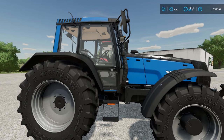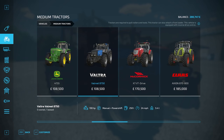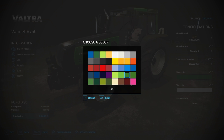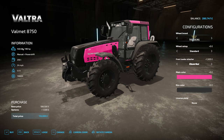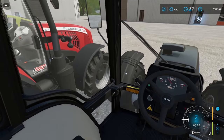Next we have another 1990s tractor — this is a Valtra Valmet 8750. I believe this is pretty much the equivalent to that John Deere; they are both £108,500 with the same horsepower. You can put a front loader on this one. You can change the wheels and the colour. You can change the rim colour between black, white, and silver — 190 horsepower. Here is the interior view. Let's take it for a drive.